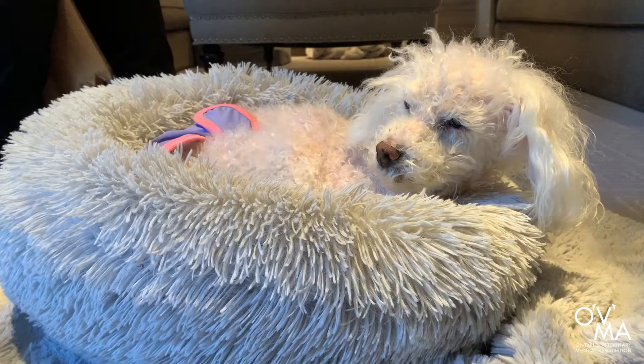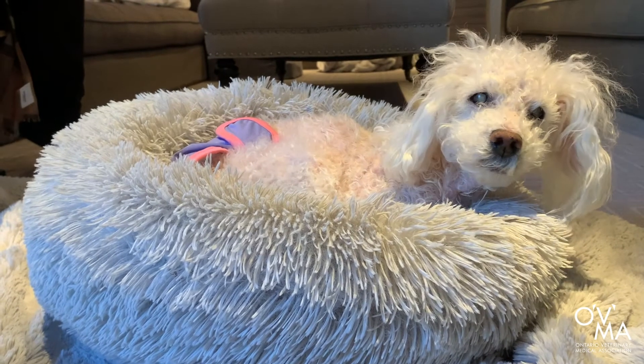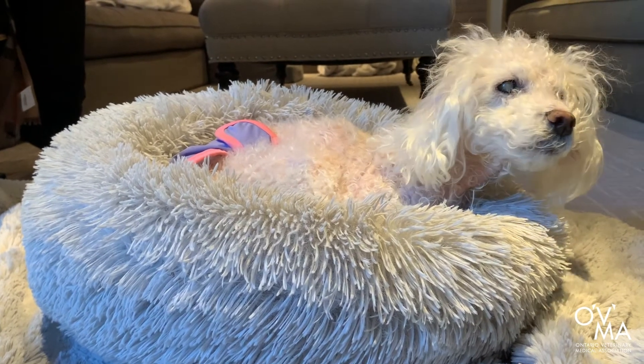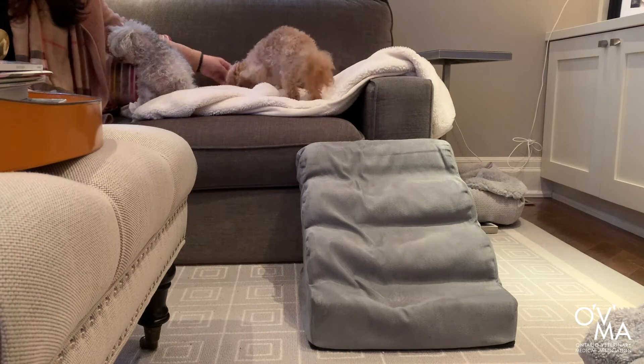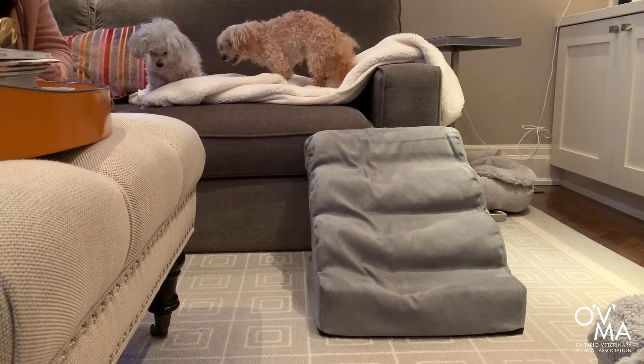In addition to their diet, you may also need to adjust your senior pet's environment to suit their needs. If your pet begins to experience joint pain, help them avoid the use of stairs by placing their bed on the main floor near all of their essentials. If they enjoy sleeping on the bed or couch, you can use pet ramps to help them easily access their favorite spots without having to jump. You can also purchase an orthopedic bed to support their body while they sleep. Use low-sided litter boxes so cats can easily access their washroom, and place mats on slippery floors to prevent falls.